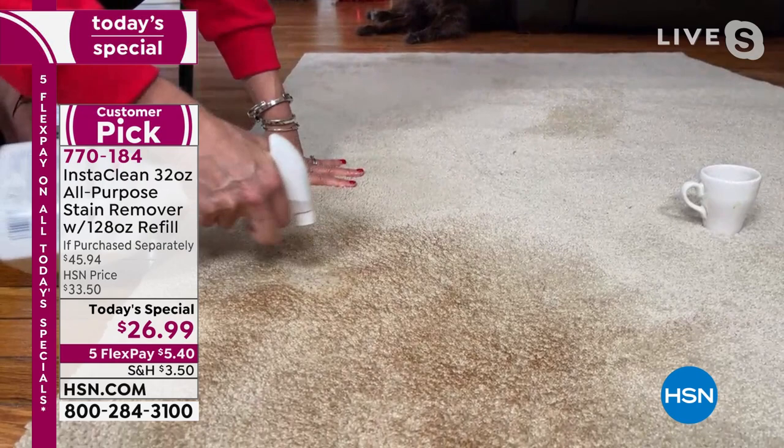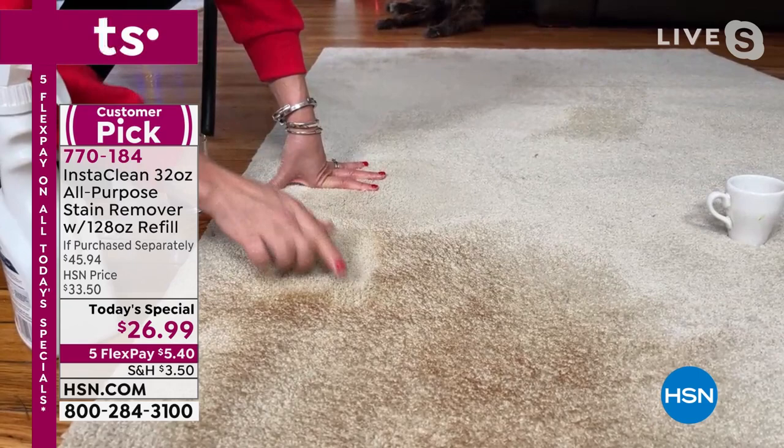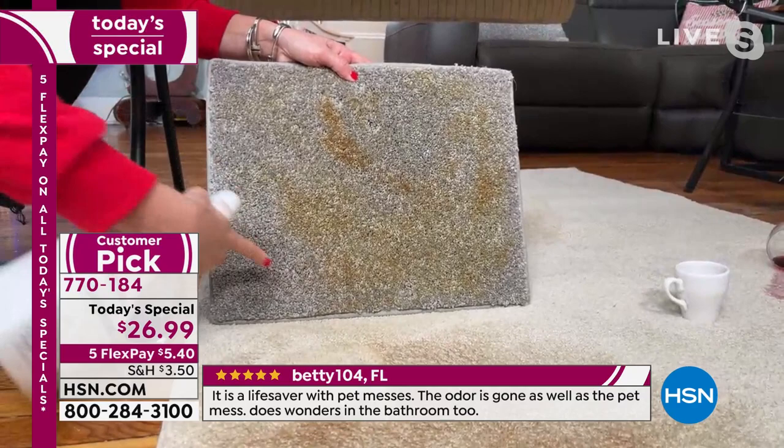I'm going to do just a little spot on this — a really bad set-in stain. You can do either the spray or the stream. I'm going to do a little cut through here. No gloves. There's no bleach here, so you can see the real color of this carpet. Maybe you've got a blue carpet or a gray carpet — there's no bleach or chlorine — so watch as I go right here.